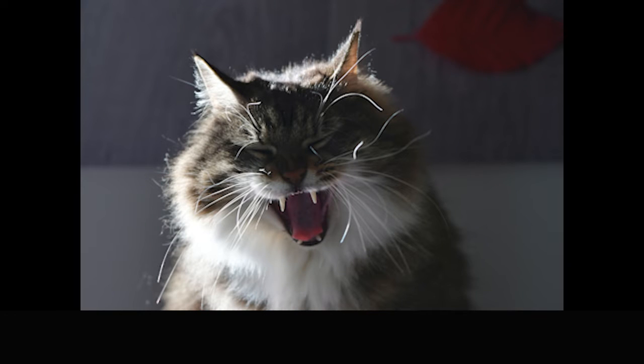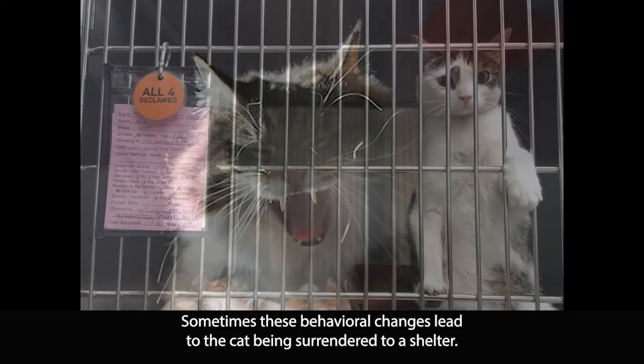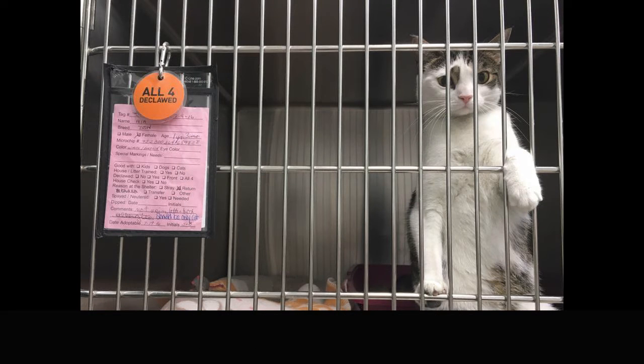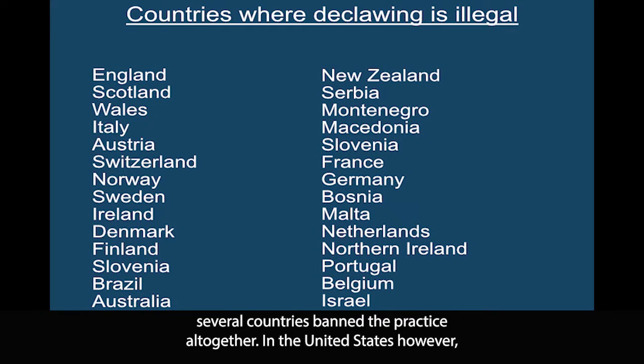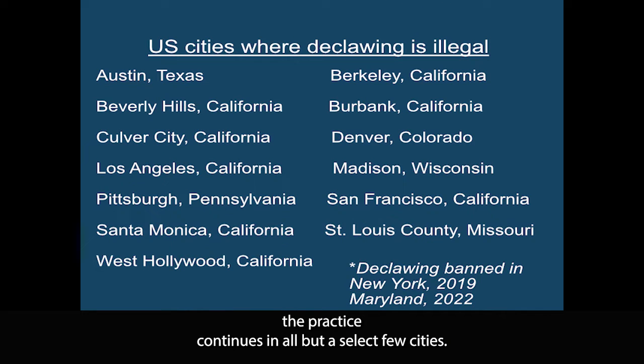Sometimes these behavioral changes lead to the cat being surrendered to a shelter. As awareness increased about the inhumanity of this procedure, several countries banned the practice altogether. In the United States, however, the practice continues in all but New York, Maryland, and a select few cities.